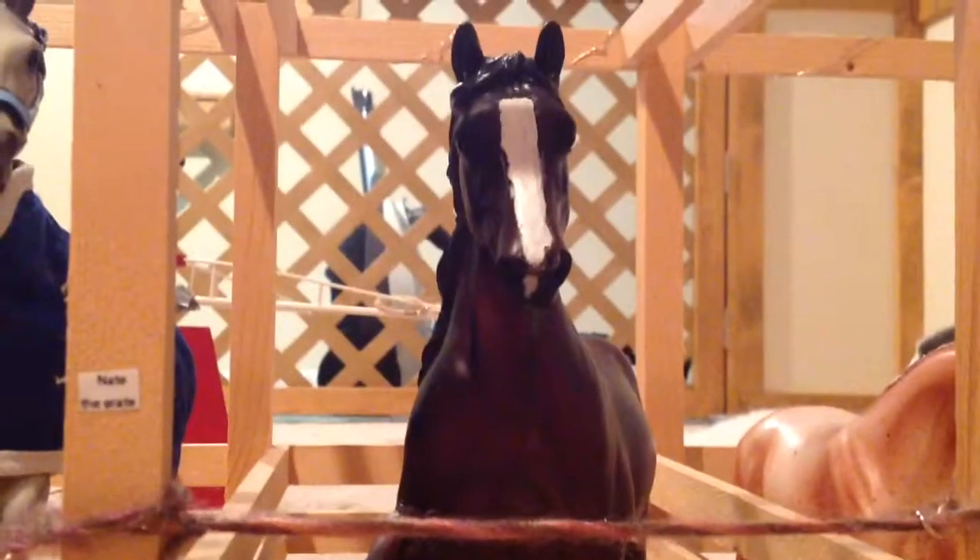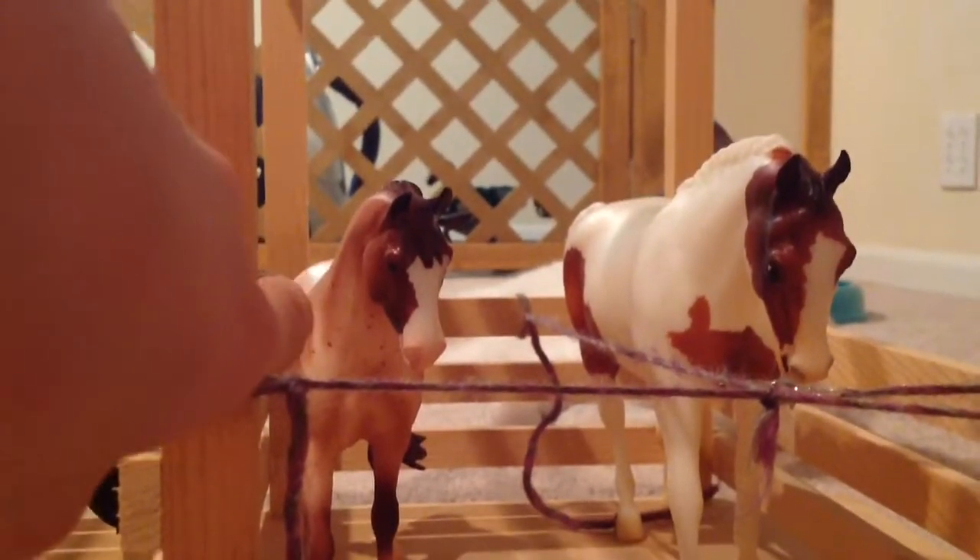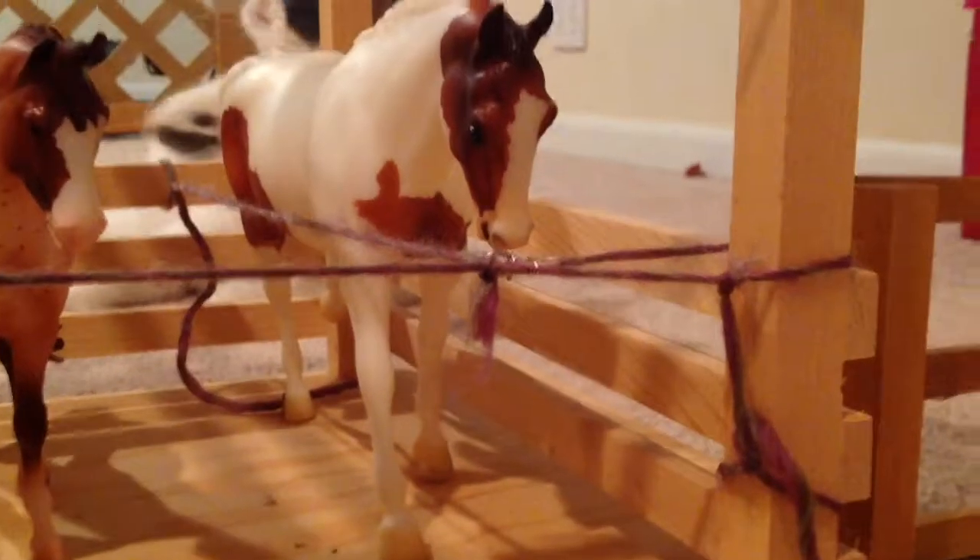Over here we have Nate, or Nate the Great. And then over here we have Strawberry, Sherbert, and Milk and Devil Dutch, or just Duchess.